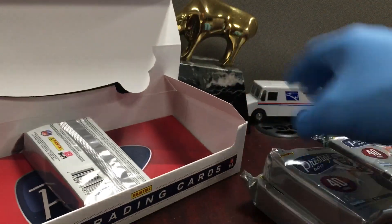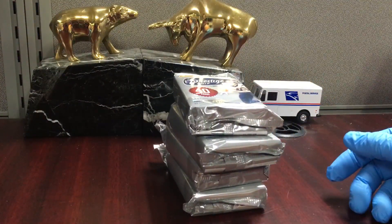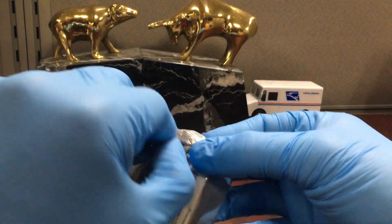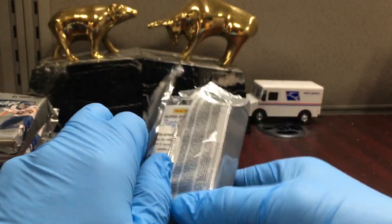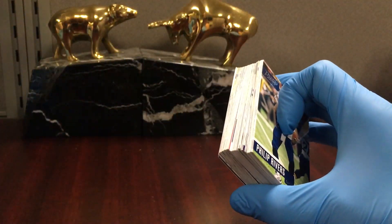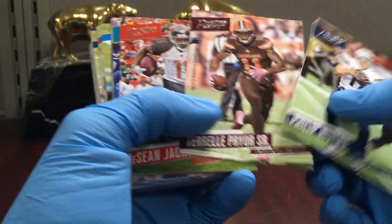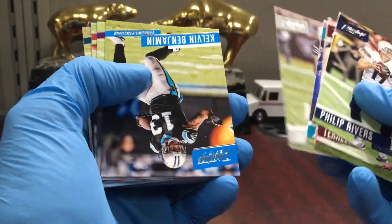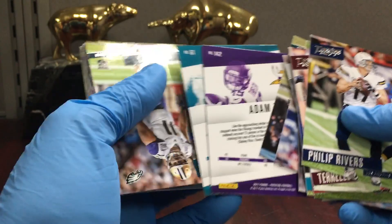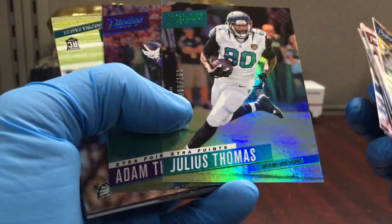We'll just break this and hopefully get a Mahomes base. With these products you typically get most of the base rookies — they're at the back of the pack. There's an outside shot we get a Mahomes parallel; I don't think the auto is going to happen, but there's always a chance — that's why it's fun. There's Pryor; I wonder what happened to him. I think he's done. These are backwards — just some parallels, they don't really have any value.